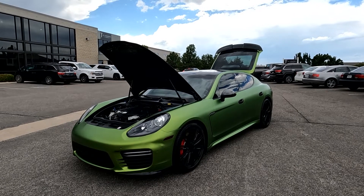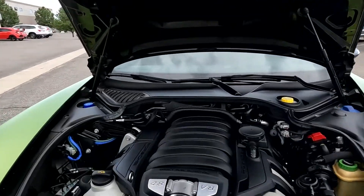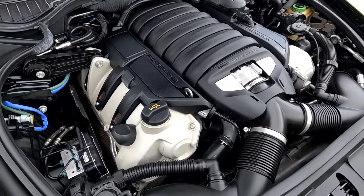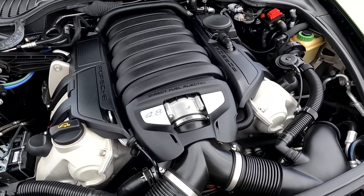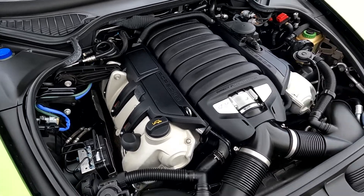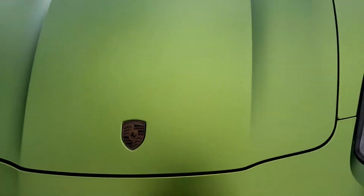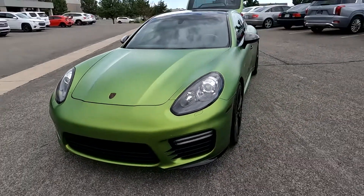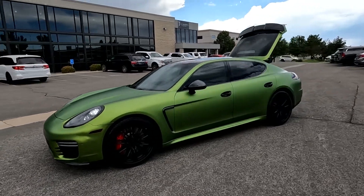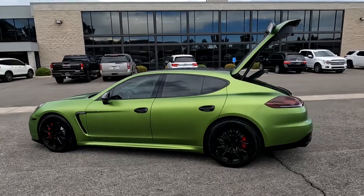Hello everyone, today we have a 2015 Porsche Panamera GTS. You can see it does have a green wrap on it, and that V8 is sounding smooth. I'm going to close this off and take it on a tour. It does have the red brake calipers, painted alloy wheels, and a sunroof.